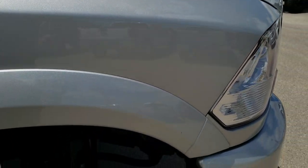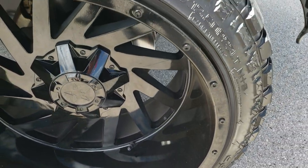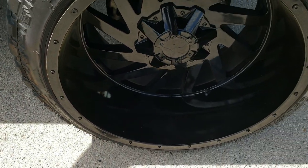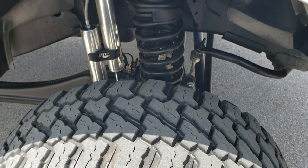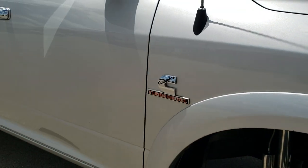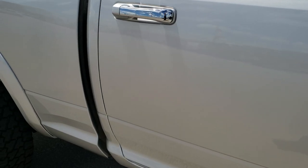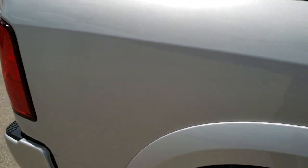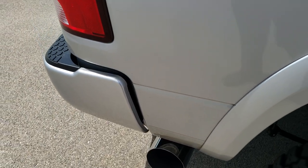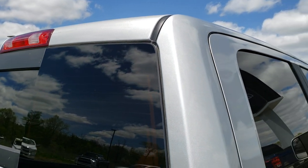Passenger side fender — no dents or dings on that, and no scuffs and scrapes on that passenger side rim. Pretty nice condition. Tires have a good amount of tread left on them. And as you go down this side of the truck, you can see just how clean the body is — how reflective and mirror-like that paint is. We take these HD videos so if you are far away, or even if you're close by but just can't make the trip down, but you're still interested in purchasing the truck, you can still see the truck, hear the truck, and have confidence in the vehicle you're looking at before you even get here.